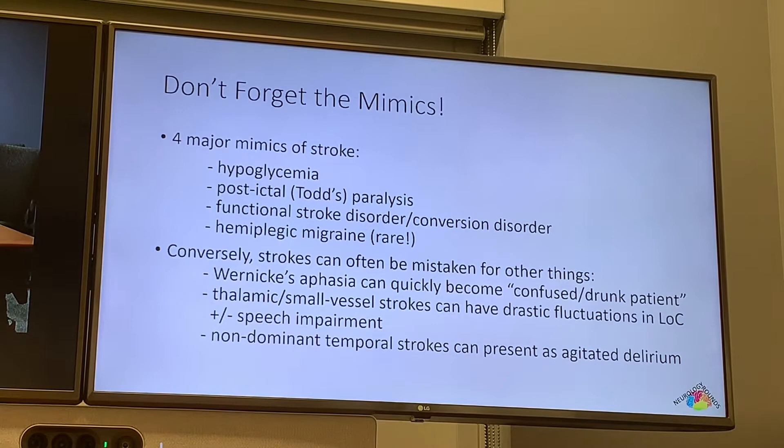We also have to talk about the other side — strokes can be very often mislabeled. The most common one is probably Wernicke's aphasia. W stands for word salad — when someone strings a bunch of words together that don't make sense, that can quickly be labeled as an intoxicated patient. Similarly, there are thalamic and small vessel strokes that can have very drastic fluctuations in level of consciousness, also labeled as intoxication. And there are non-dominant temporal strokes that present as agitated delirium. So basically anyone who comes into the ER with any sort of altered mental status would probably warrant a CT.